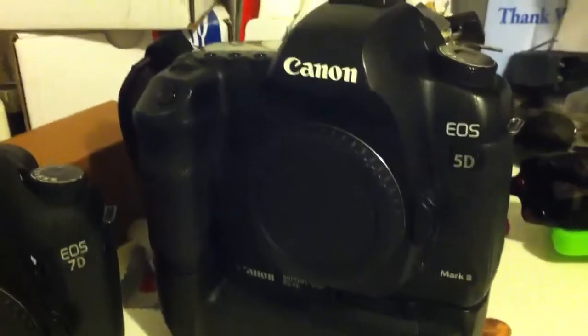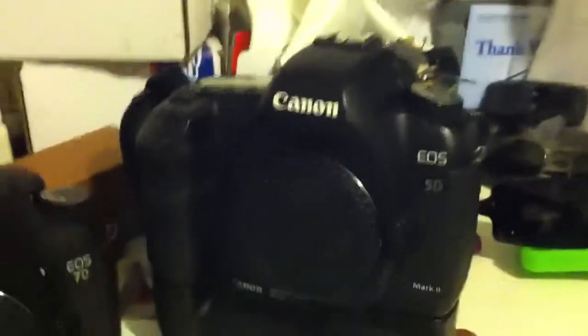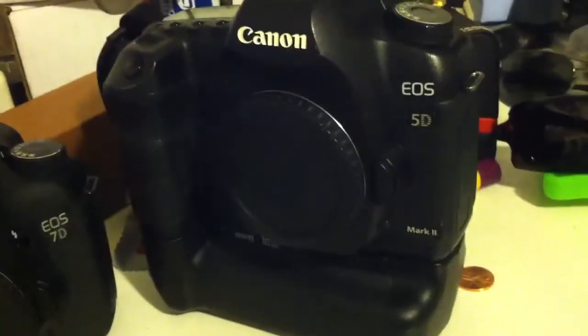The 7D is a lot better if you're going to be shooting sports or subjects that are a lot further away. The 5D is easily the best portraiture camera that I've ever used.